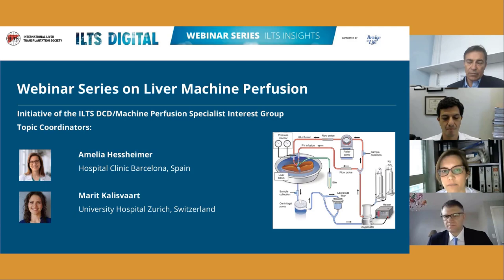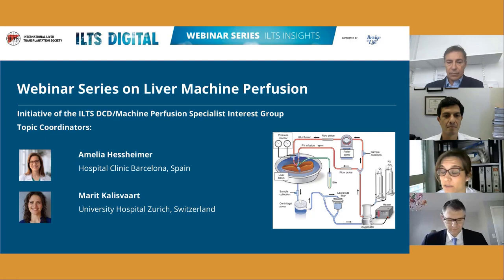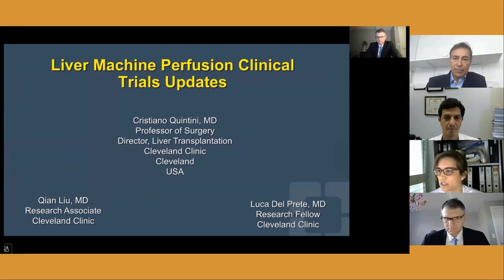Welcome everyone to the second webinar sponsored by Bridge to Life for the ILTS liver machine perfusion series. Today we'll delve into aspects regarding liver machine perfusion at the frontier and its use around the world. We have three experts: Dr. Christian Quintini from Cleveland Clinic, Paula Muayasana from Birmingham in the UK, and Paulo Martins from the University of Massachusetts.